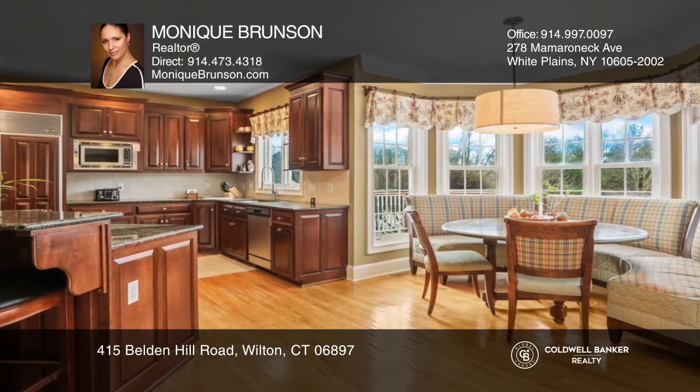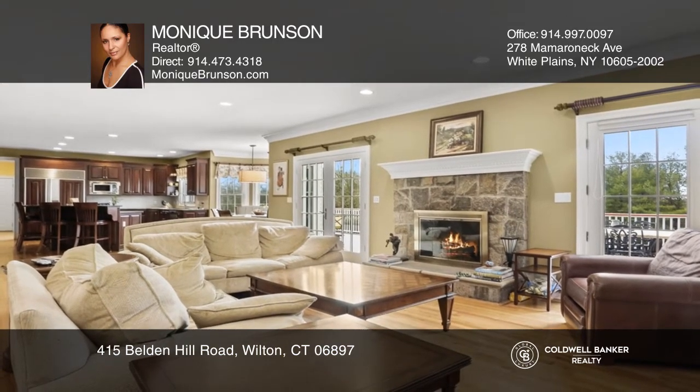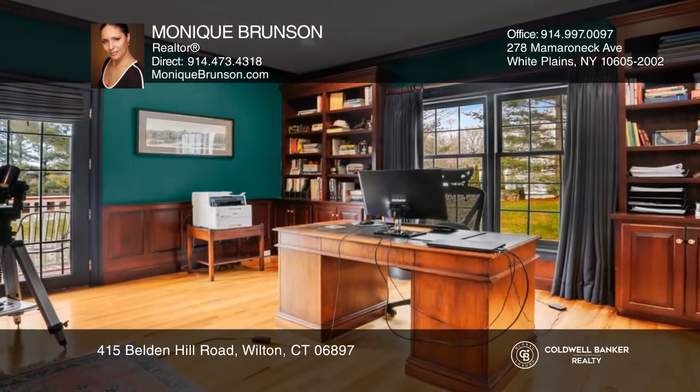Continue into the open concept kitchen with a sub-zero refrigerator, island cooking area, and breakfast nook, which then flows into the great room with a fireplace.